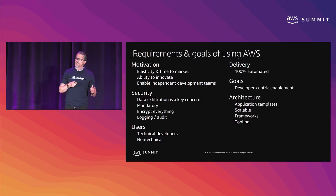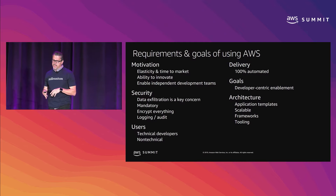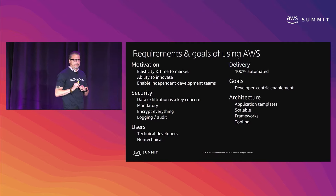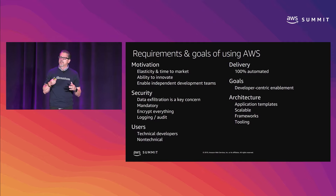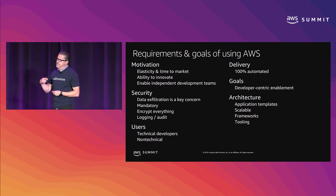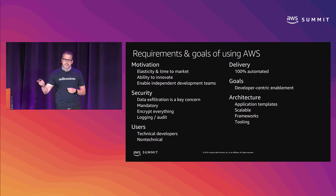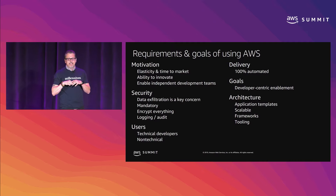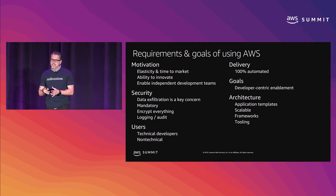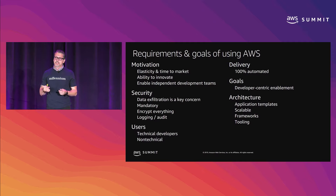We also make it very easy for new application teams to onboard by creating application templates. An application template is a canonical implementation of a particular use case. For example, if you want to build a three-tier web app, you know you're going to need an Elastic Load Balancer, Auto Scaling group, launch config, Route 53 DNS entries, and RDS. All of that is automated and deployed into their account via pipelines using application templates. From that point, it's up to the development team to expand on that use case — they can tweak it, add different things, but the starting point is well-defined and proven.